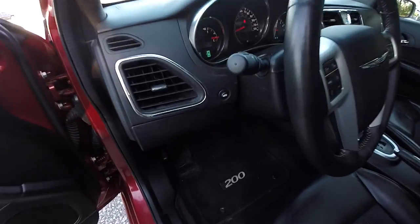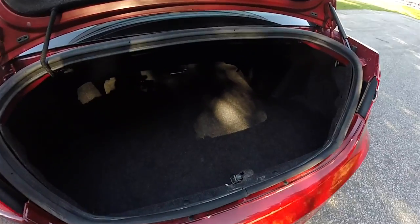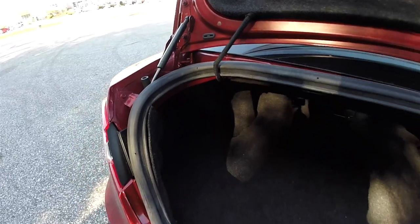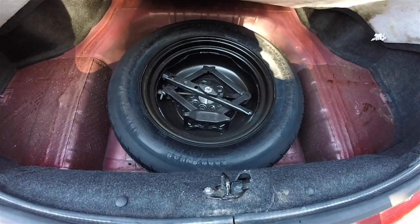Opening the trunk is easy, just press the trunk release button on the dashboard. The luggage area is very nice and spacious, especially for a car of this size. The trunk hinges are outside mounted so they don't intrude on the inside. Underneath your floor mat you do have a compact spare tire with jack and tools.